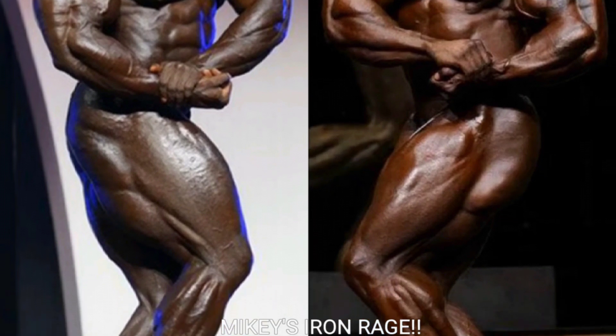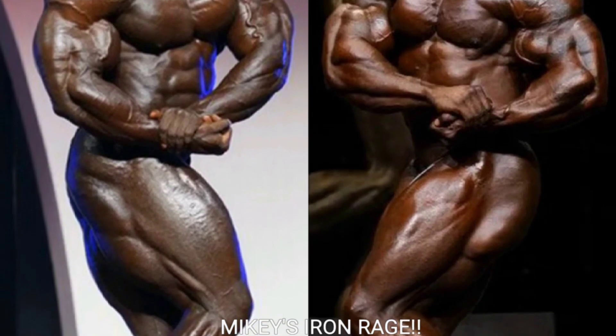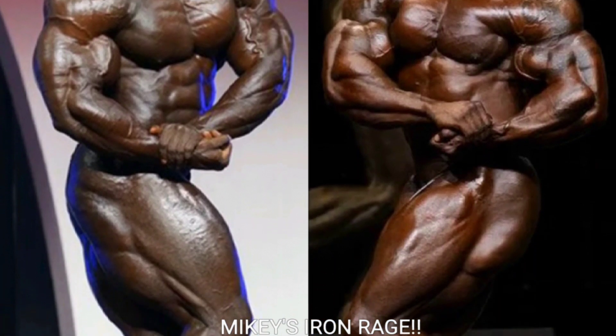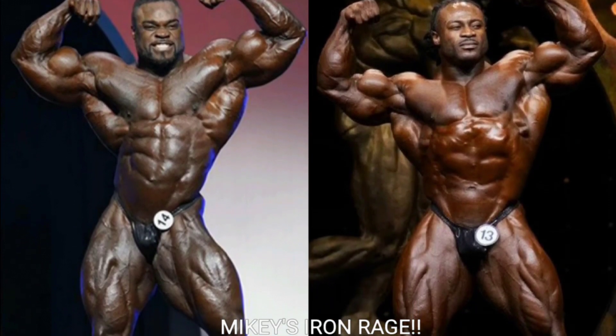Now we got the side chest shot, and I'm gonna go with Brandon Curry. William Bonac's side chest is lacking, and one of my viewers pointed out that when William Bonac hits a side chest shot he's actually turning his body all the way forward — it's not really a true side chest shot. Brandon Curry just looks so much better in this pose.